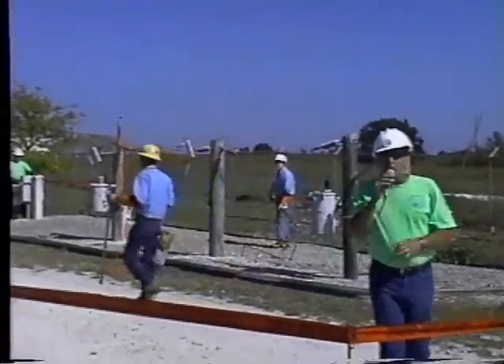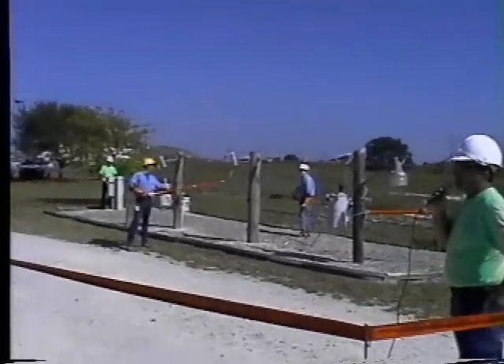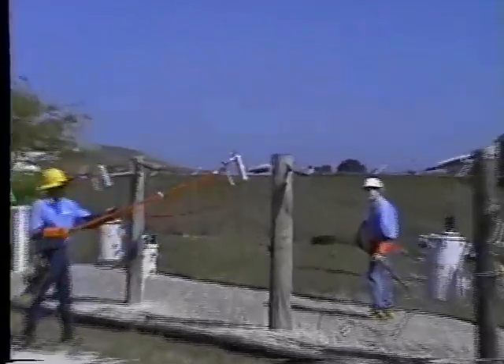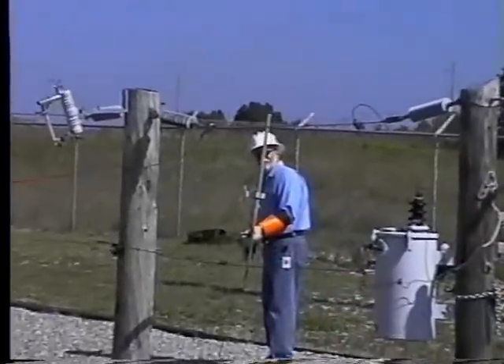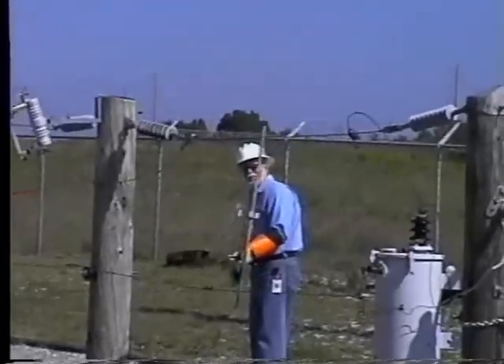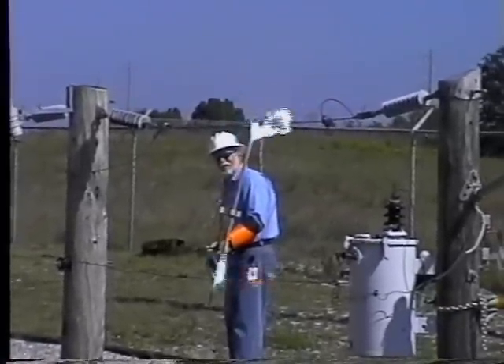This next part is going to be a little more dramatic — you'll actually see electricity. Most of the time you can't see electricity. Lineman Rick's going to put that in there. That's what you do not want to see.